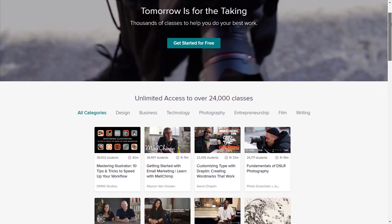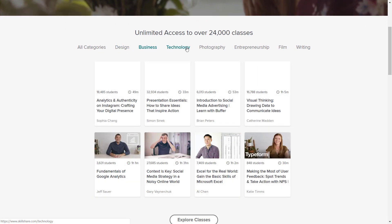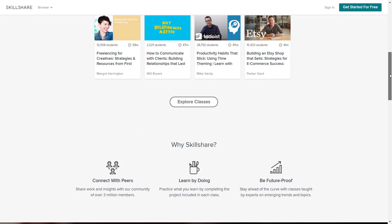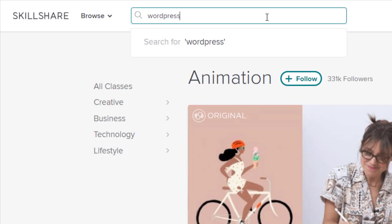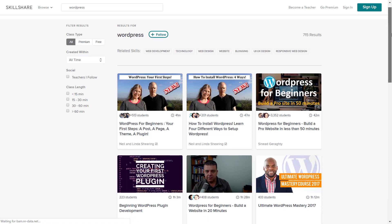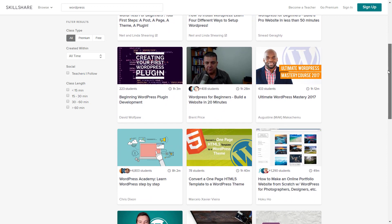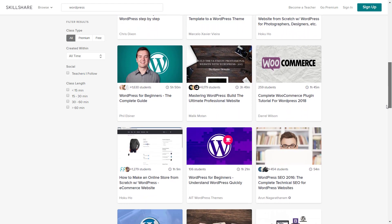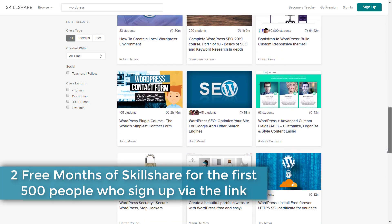Before proceeding further, I would like to thank Skillshare for sponsoring this video. Skillshare is an online learning community with more than 24,000 online classes in design, business, technology and more categories. There are many classes on WordPress — basics of WordPress, SEO on WordPress, WooCommerce tutorials, email marketing, and social media marketing. An annual subscription is less than $10 a month, and you can get your first two months on Skillshare for free using my link in the video description below.